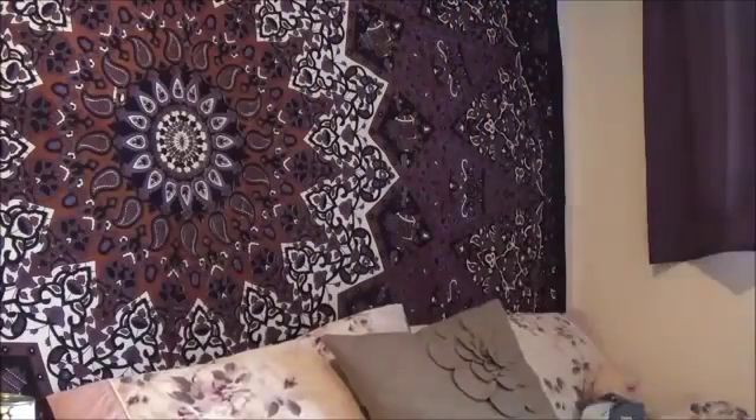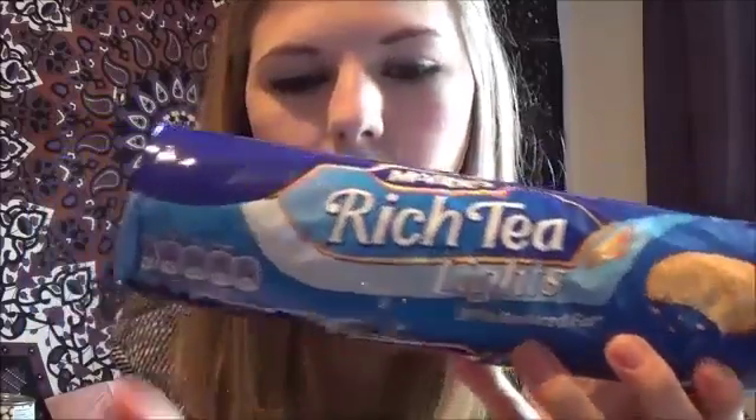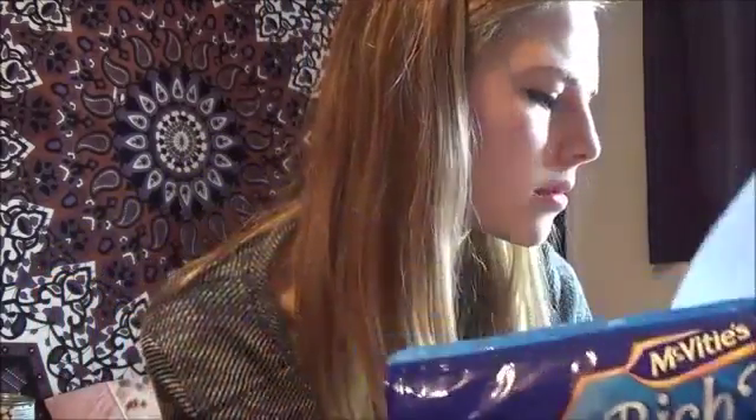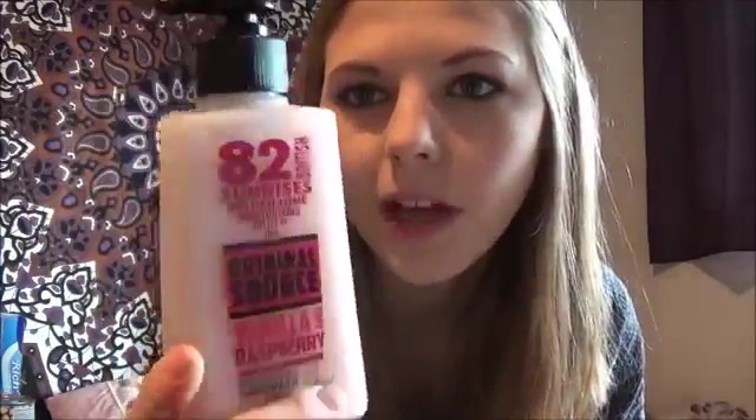As a bit of a treat I bought some biscuits — I never really buy biscuits but sometimes you just need a biscuit and a cup of tea. These are vegan — 30% reduced fat Rich Tea Lights. The normal Rich Tea have got milk in but the light ones haven't, so these were a pound. I also got some hand wash — Original Source — a pound in the sale, and it's vegan with no animal products and not tested on animals. It smells amazing, like those red and white gummy sweets from pick and mix — vanilla and raspberry.